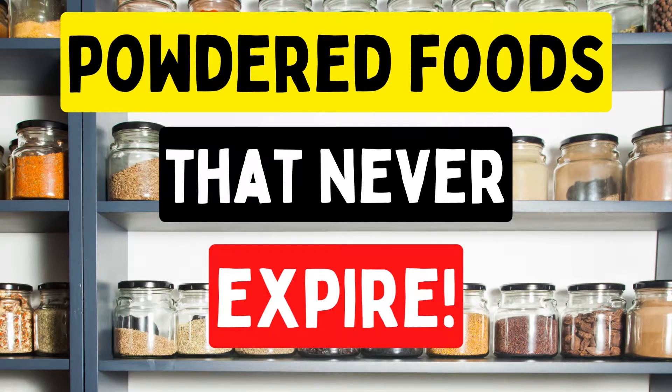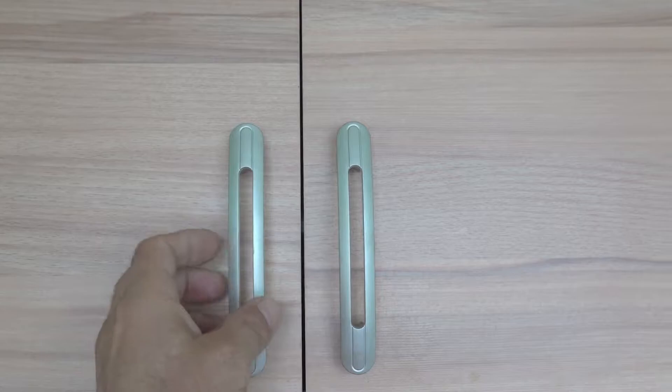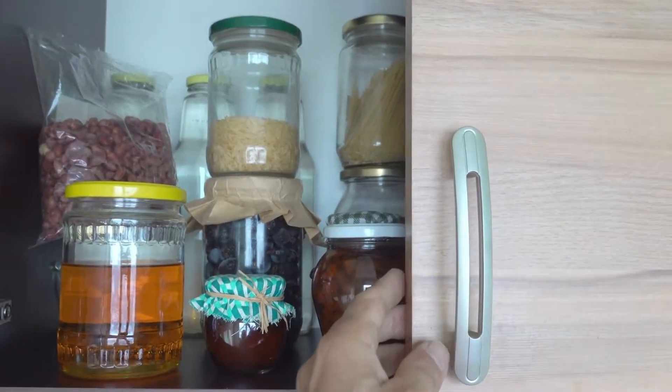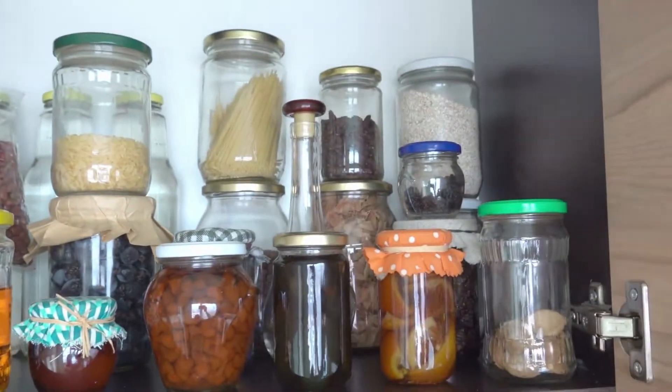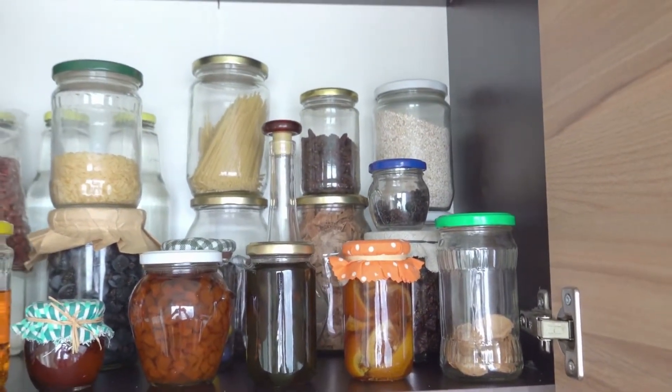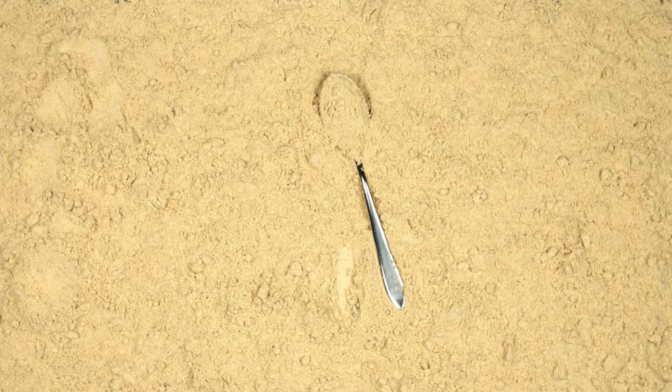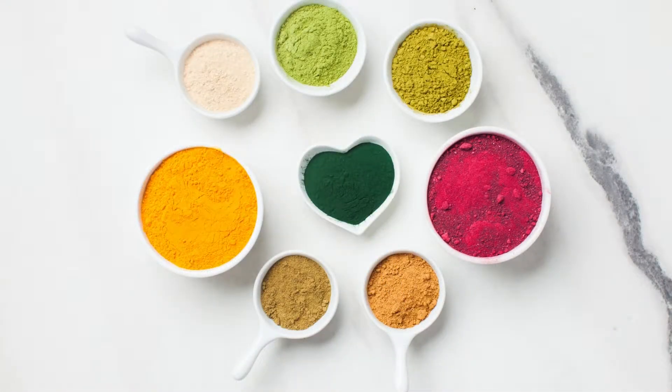Some people may not know this, but powdered food is just as important in an emergency plan as canned food. It is easy to stack a whole room with canned and dried shelf-stable foods like pasta, rice and beans. But the more practical way to prepare for an emergency situation is to also look into powdered foods that can be prepared for cooking in a variety of ways. Powdered foods are the most efficient way to store food as they pack the most nutrients and calories into the least amount of space.